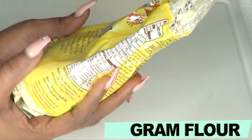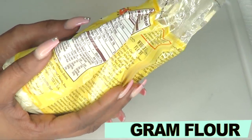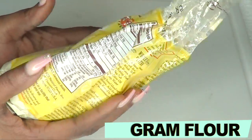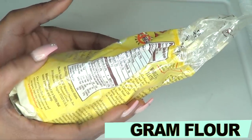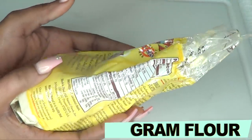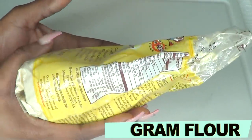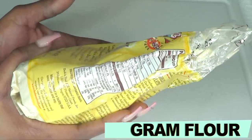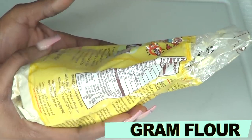Our next ingredient is gram flour, which is another ingredient known to slow the growth of hair on the body. The gram flour will help to penetrate deep into the hair follicle, basically stopping the growth of the hair from within the follicles. When mixed with other ingredients, it creates a powerful hair inhibitor, getting rid of excess hair from the body.